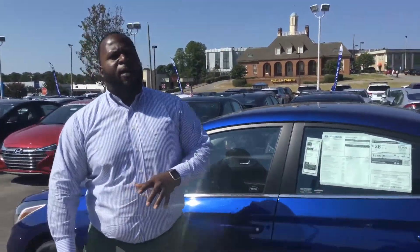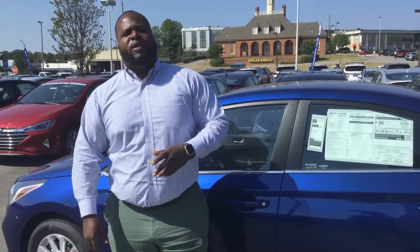The best part about this vehicle is going to be the warranty. We have a 5-year, 60,000-mile bumper-to-bumper warranty, as well as a 10-year, 100,000-mile powertrain warranty, exclusively here at Tamron.